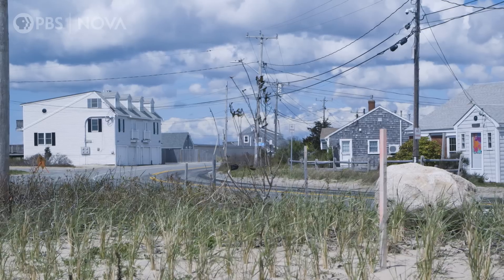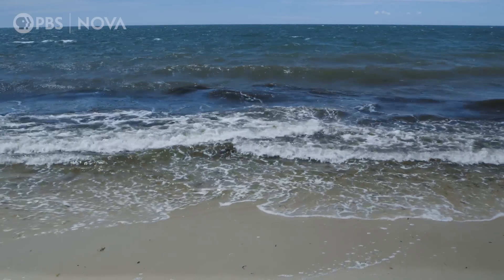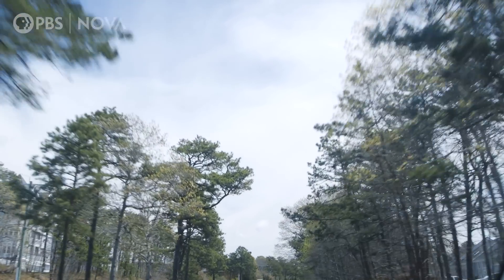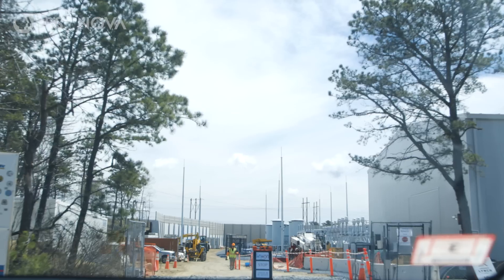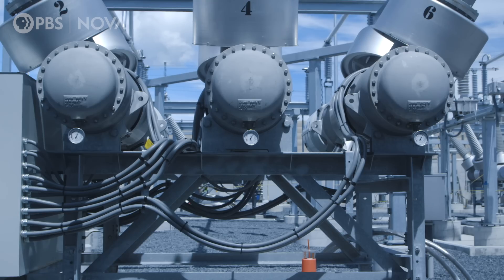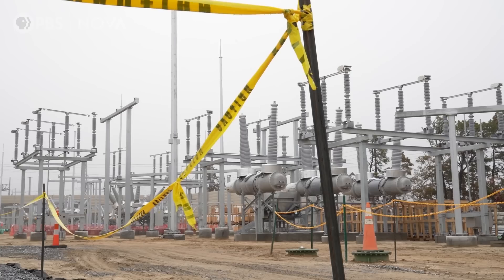So how do they do it? For Vineyard Wind, cables carrying the electricity are buried under the sea floor and come ashore under this beach. From here, they continue underground over four miles to this place — a substation that converts the electricity to a voltage that then feeds into the electrical grid. Every big wind project will have to make landfall somewhere. That requires construction and a substation, both of which can be disruptive.